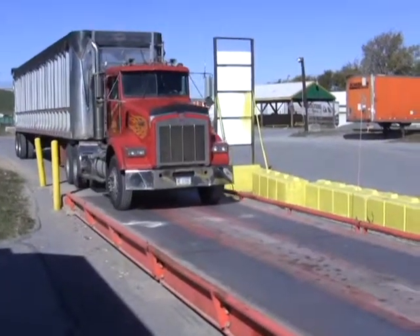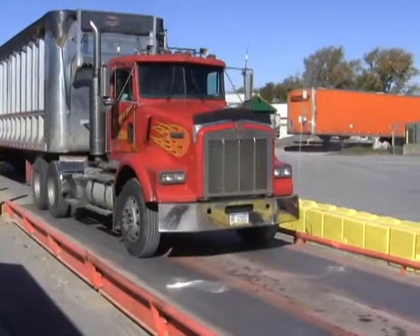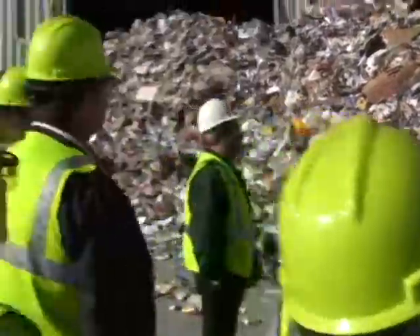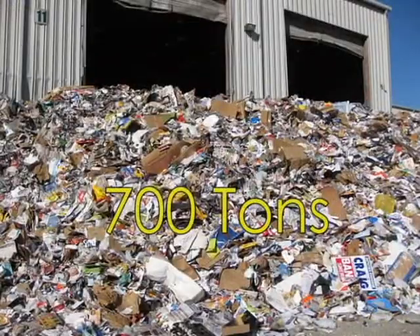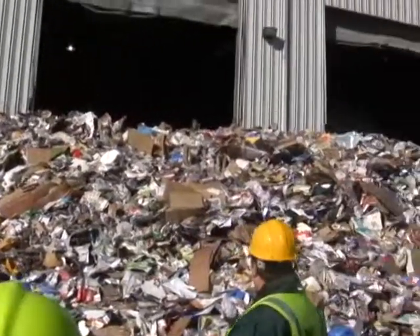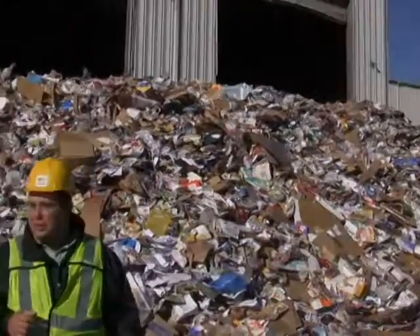What happens is the trucks come off the routes, they come across the scale here, we weigh the whole truck, and then they go and they empty on our tip floor. The tip floor itself will hold 500 ton; we're probably looking at about 700 ton right now. We had another plant that had some mechanical issues, they had to divert material here. You can see it's just a mixture of everything you put in your recycle bin.